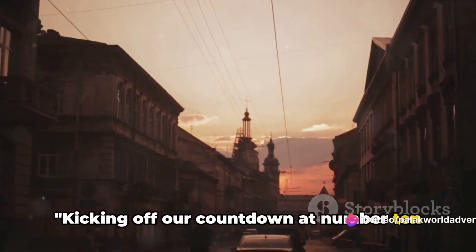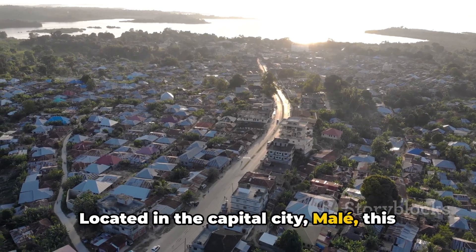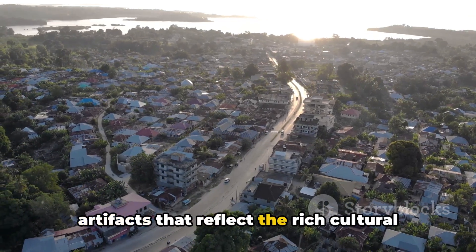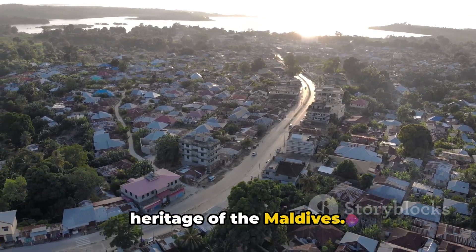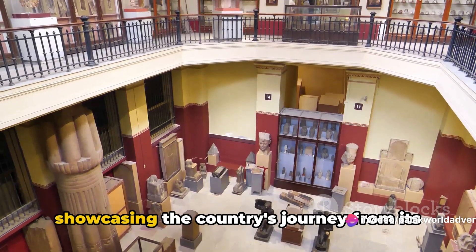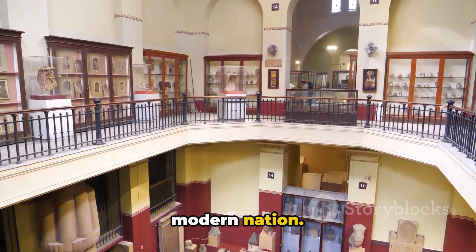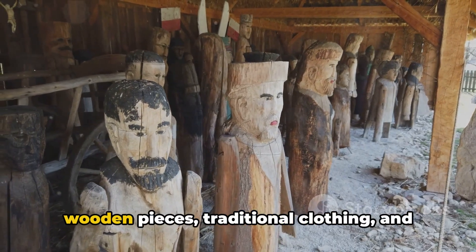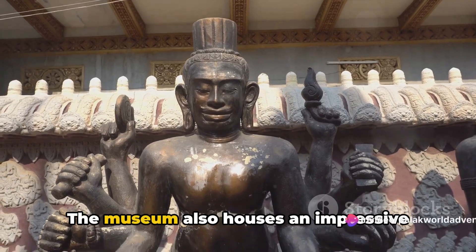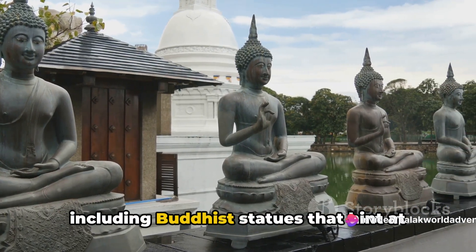Kicking off our countdown at number 10 is the National Museum, located in the capital city Malé. This museum is a treasure trove of historical artifacts that reflect the rich cultural heritage of the Maldives. The museum's collection spans centuries, showcasing the country's journey from its early Islamic period to its status as a modern nation. Here you'll find intricately carved wooden pieces, traditional clothing, and ancient weaponry.